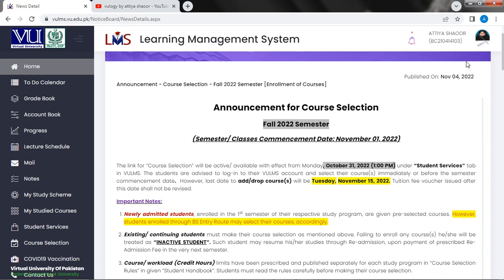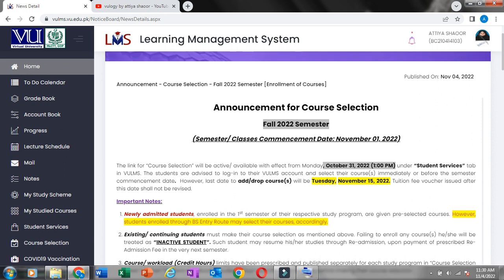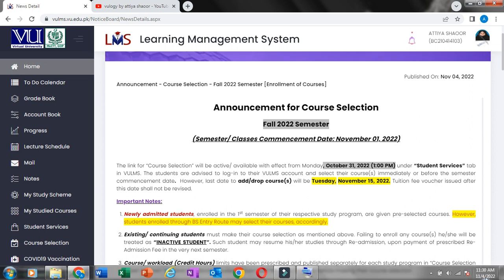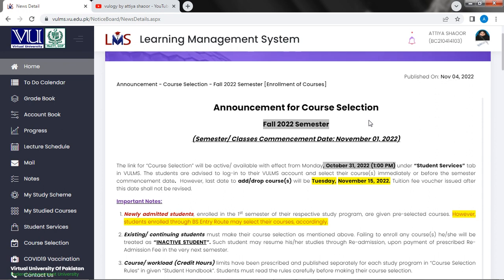You will see that November 4th is also coming, and this is the 4th date. Then we will have a new announcement for course selection for the 2022 semester. The commencement date is November 1, 2022. The link for course selection will be active or available with effect from Monday, October 31, 2022.